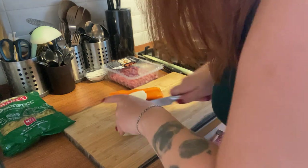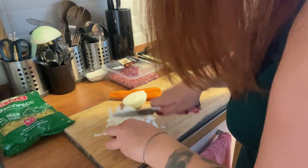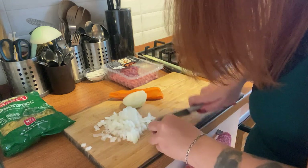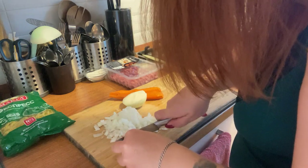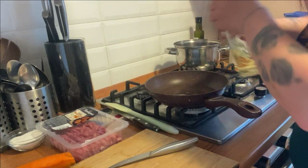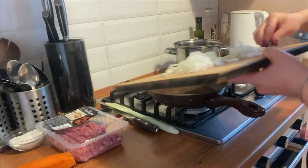You can cut it how you want, but I prefer small pieces — that's what I will do now. Then you have to put some oil and onion in the pan.